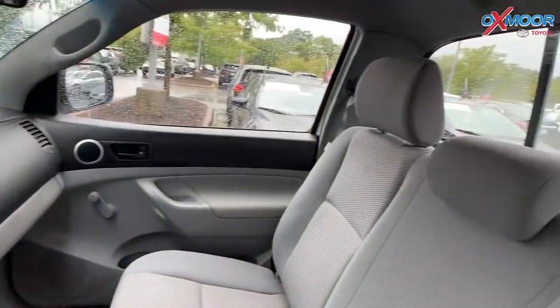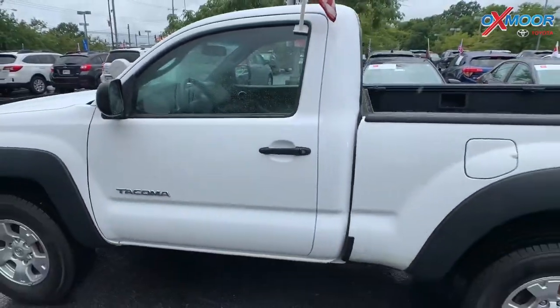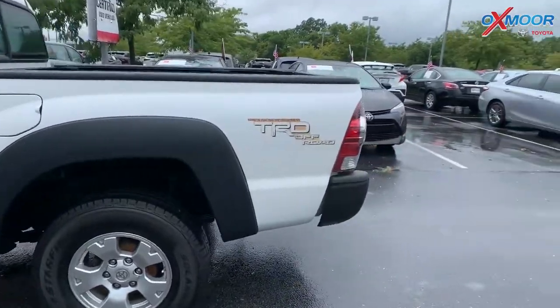Mileage is 133,891. The price is $14,000.